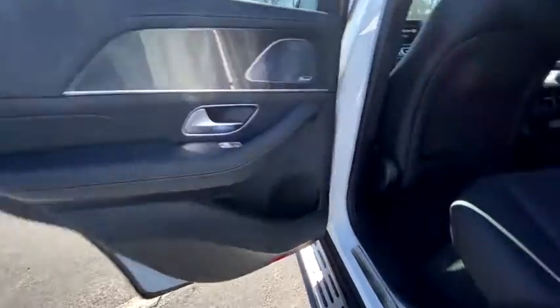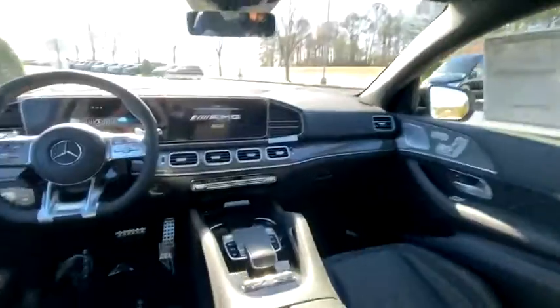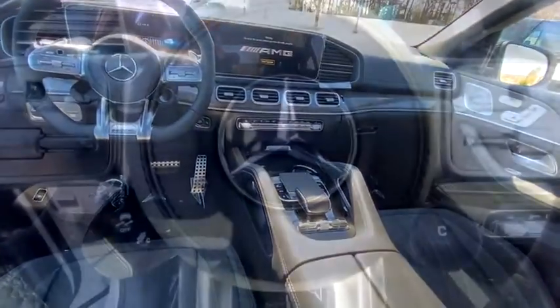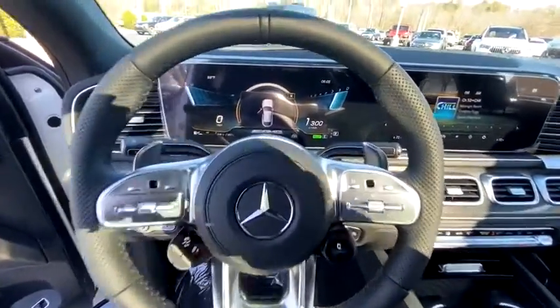Electronic stability control, security system, compass, trip computer, heated front seat, rear window defroster, brake assist, tachometer, panic alarm, and Sirius satellite radio.